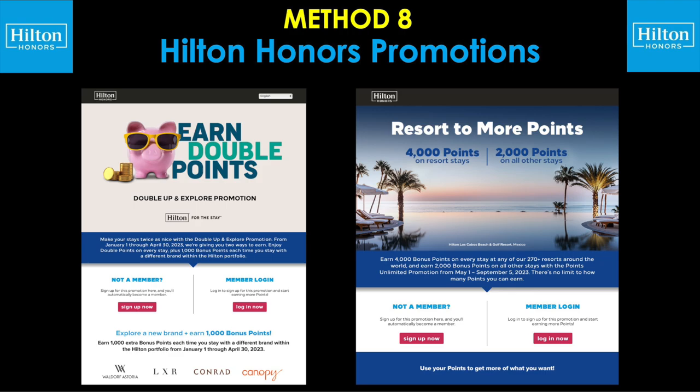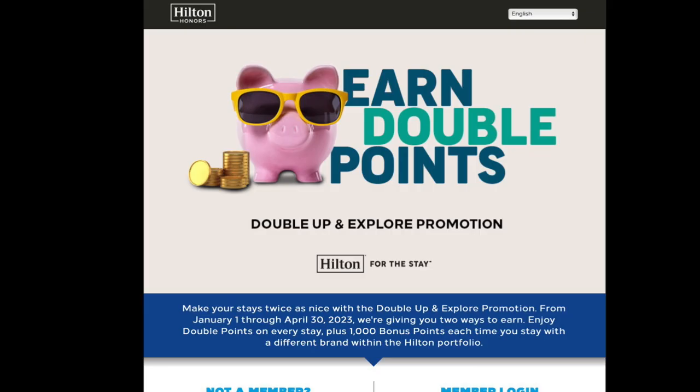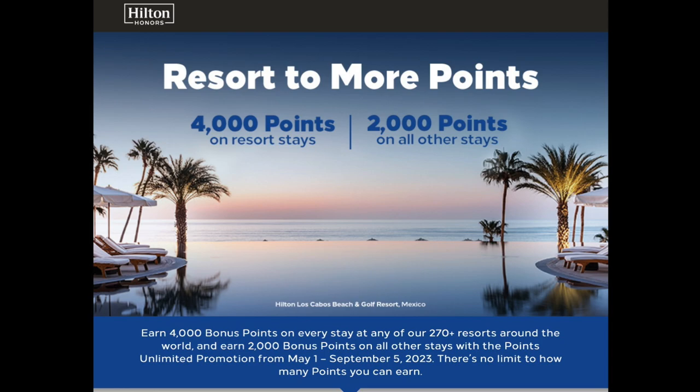Let's check out method number eight: Hilton Honors promotions. Here are a couple screenshots of recent promotions Hilton has been running. The first is called Double Up and Explore, allowing you to enjoy double points on every stay plus 1,000 bonus points each time you stay with a different brand within the Hilton portfolio. The second, called Resort to More Points, allows you to earn 4,000 points on all resort stays and 2,000 points on all other non-resort stays. Now, I'm going to show you something completely epic — what's actually possible with a real example combining a promotion with elite status, base points, and a credit card all wrapped up together.